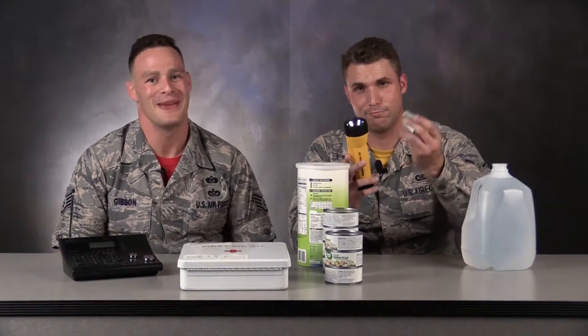Number four is a flashlight. Make sure you have your batteries — they won't work without them. And number five is a first aid kit. This first aid kit is for the small injuries you might incur during a natural disaster.